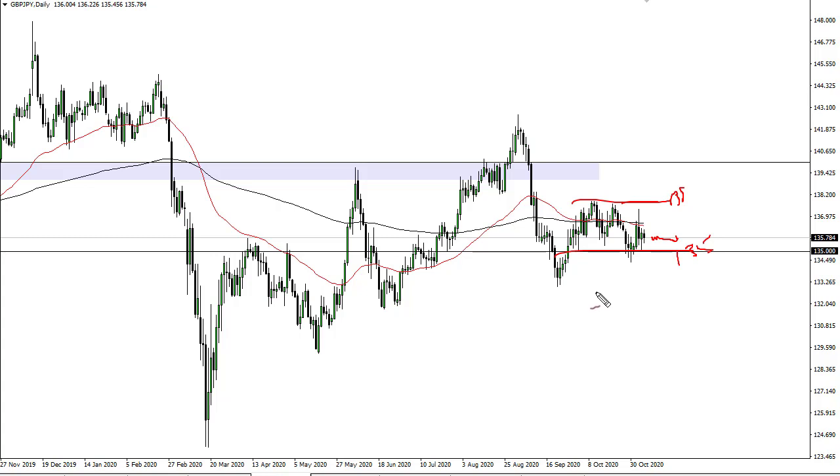Unfortunately, Brexit is a major part of this, and we all know that's never going to end. There is an uptrend line here — if we were to break down below 135, that could mean something. But right now, I think all it means is we are going nowhere.